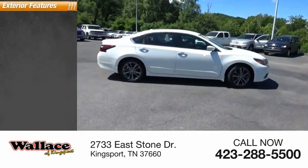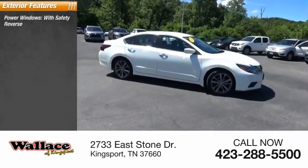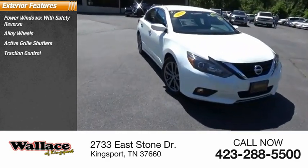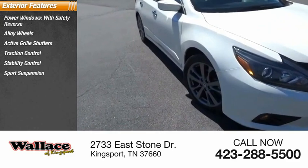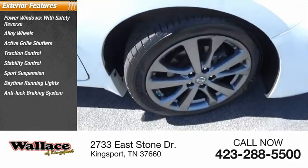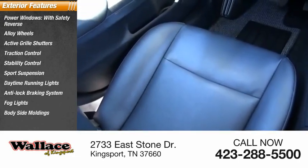Here are some of this vehicle's great options: power windows with safety reverse, alloy wheels, active grille shutters, traction control, stability control, sports suspension, daytime running lights, anti-lock braking system, fog lights, and body side moldings.